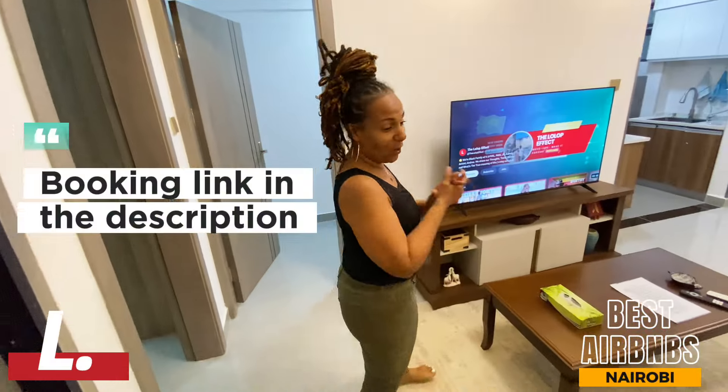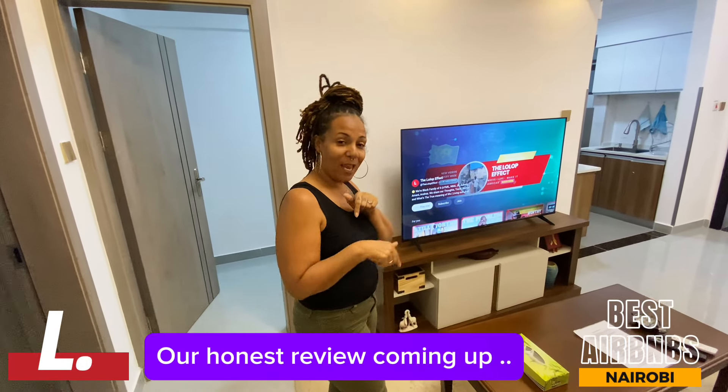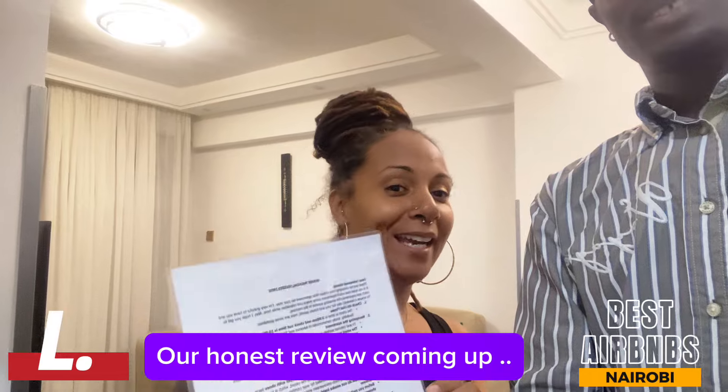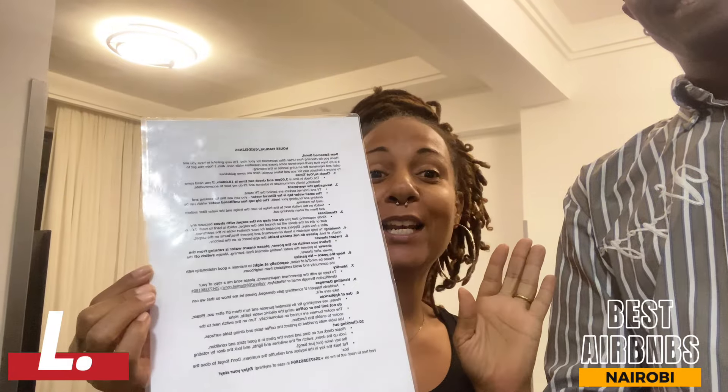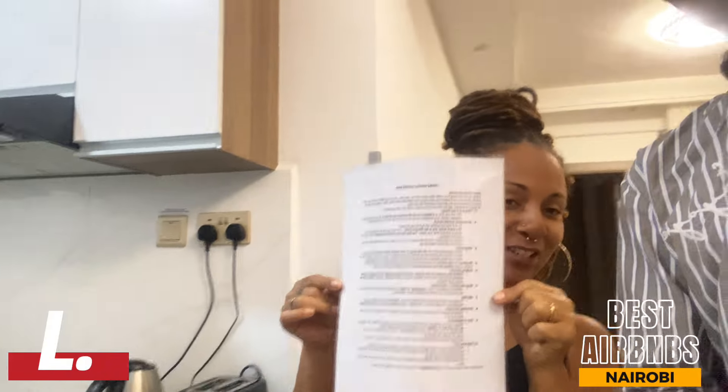And that is Pure Urban Bliss! If you're ever here looking for an Airbnb in Nairobi, Kenya, make sure you check the description box below — all the details will be there. By the way, the host leaves a list of every single thing you need to know about operating everything in here — no questions left unanswered. You'll always know exactly what to do when it comes to the stove, the water, the drinking water. It's amazing, I love it.